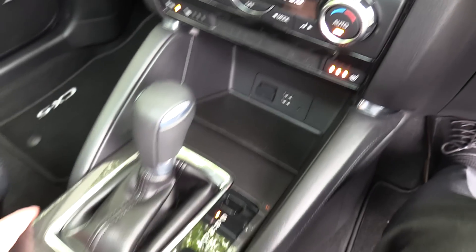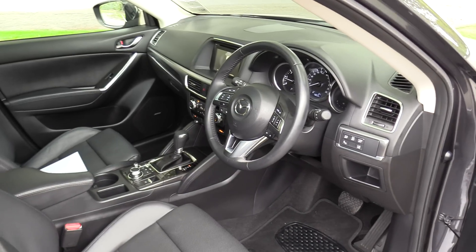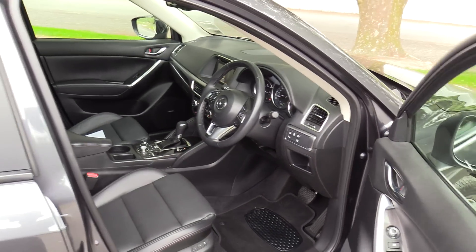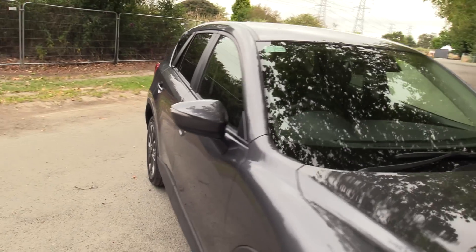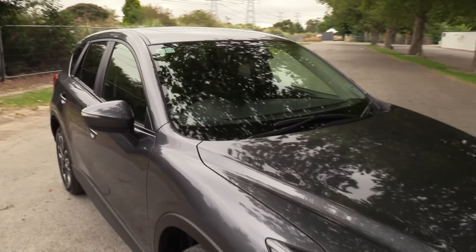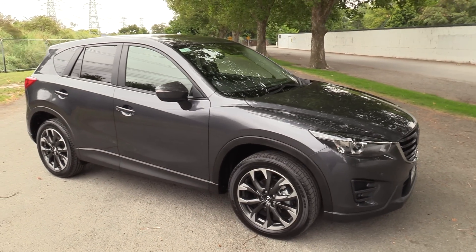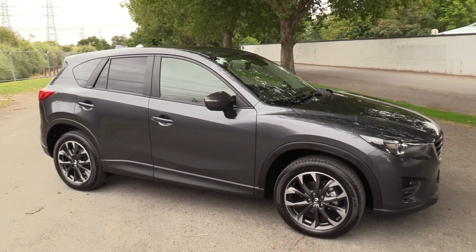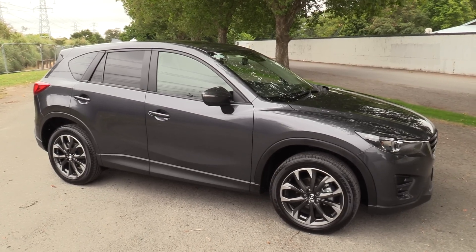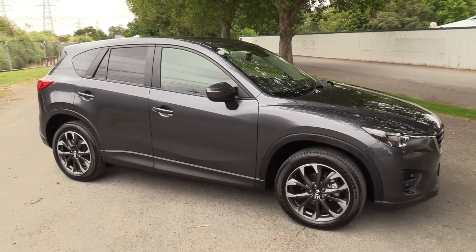So all in all, a compelling package. The recommended retail of this vehicle is over $56,000, so at under $50,000 this vehicle represents fantastic buying. It was only registered in November last year — so just three months old. It's available for sale at the Morehouse Ave branch, on the corner of Morehouse and Montreal. For more information, simply visit the website at blackwallsmazda.co.nz.